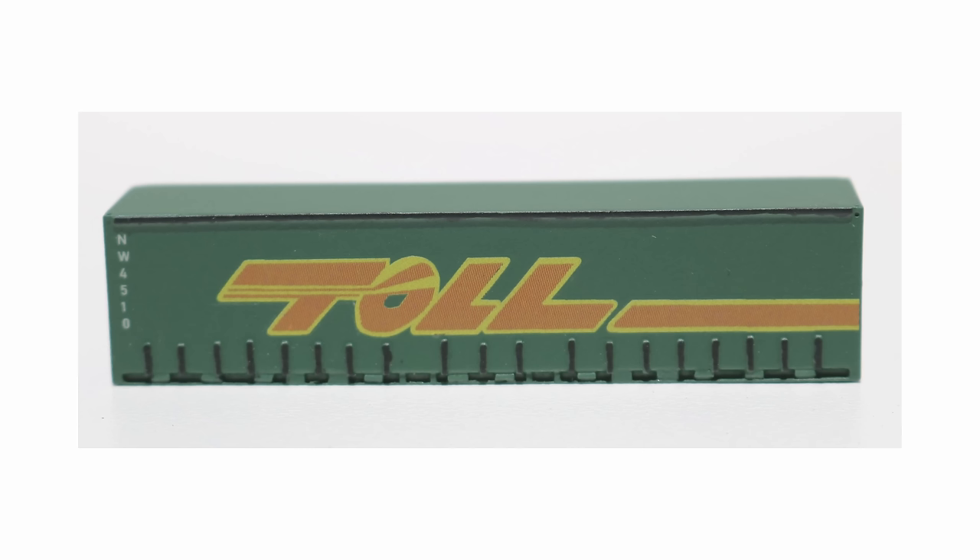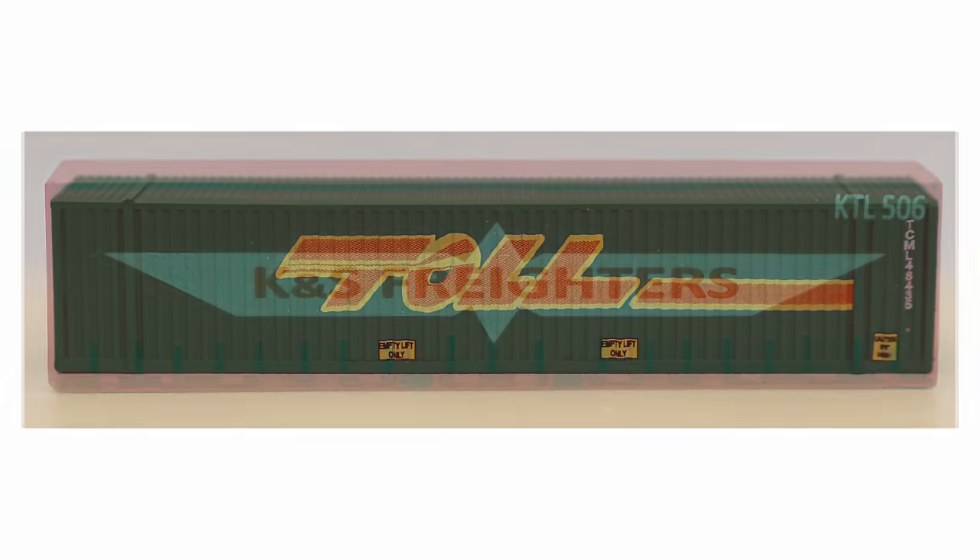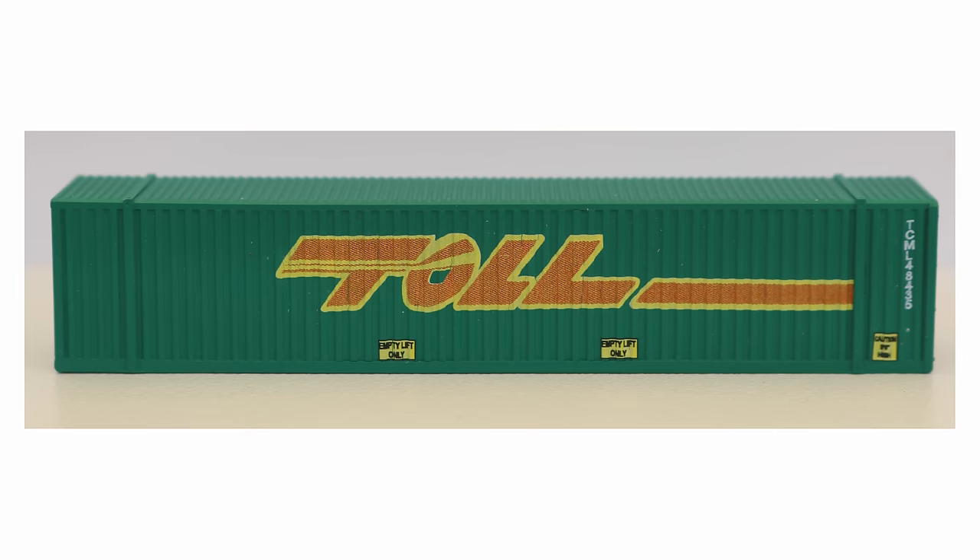Shaky Wagon Works have a new release — the K&S Freighter's 40-foot Taut Line Kit, to go with their 20-foot versions. There is also a Toll 48-foot box available. All 40 and 48-foot container kits require paint to be completed, and they are priced at $22 for a 2-pack plus postage. They are currently working on decal options for the Toll Distribution and Toll SPD 40-foot Taut Liners, to be available in around 6 weeks.